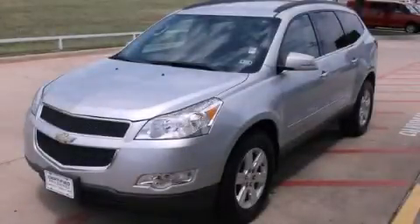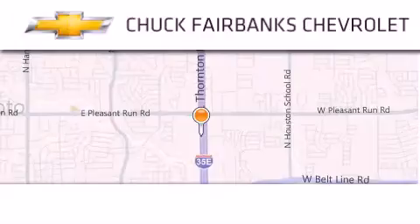Stop by today and test drive this vehicle for yourself. Thank you for considering Chuck Fairbanks Chevrolet for your next new or pre-owned vehicle.